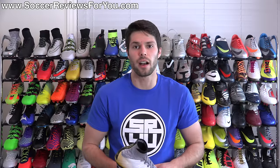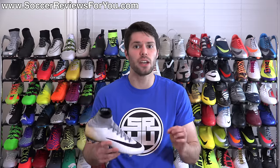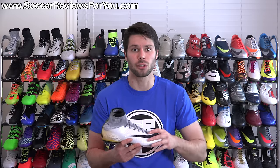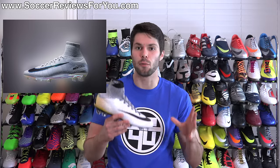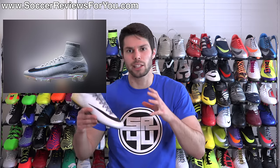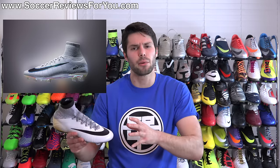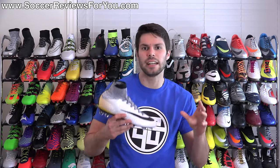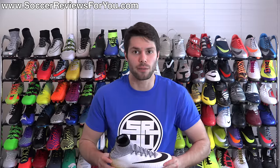Hey guys, Josh from SoccerReviews4U.com bringing you a video today to share my thoughts and have a general discussion about the newly unveiled Nike Mercurial Superfly 5. Unless you've been living under a rock for the last 24 hours, you've probably seen the pictures and read the tech specs, so you have a pretty good idea of what the Superfly 5 is all about.